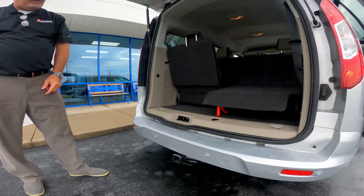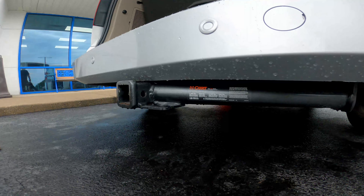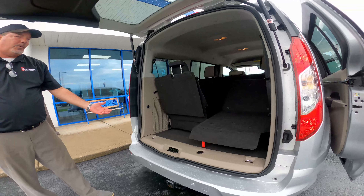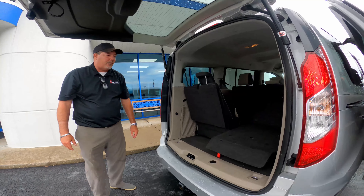Another feature is the tow package. This vehicle is rated for a 2,000-pound towing capacity, which is great if you're pulling around a lawn mower and so on.